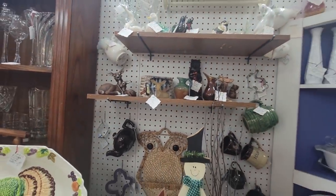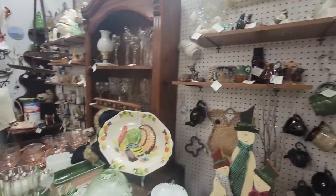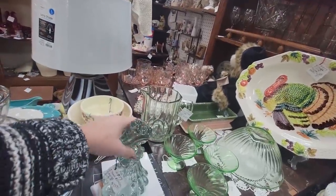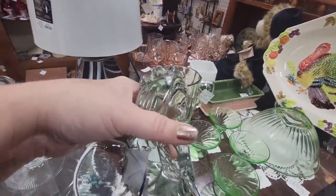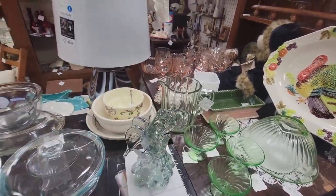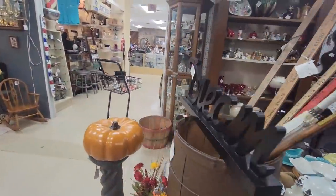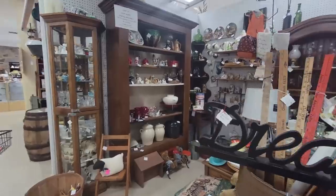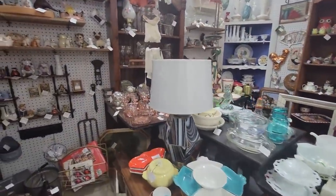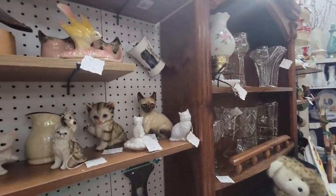I'm mainly looking for some Christmas stuff, some really good mid-century modern pieces. There's a really pretty angel — she's heavy, thirteen ninety-five. I was thinking that by next weekend it'll be all decked out for Christmas. There are Christmas bits and pieces, but not as much as I was hoping to see.